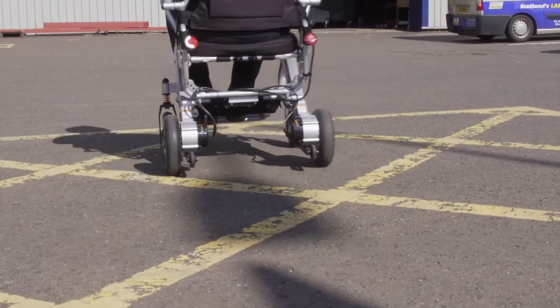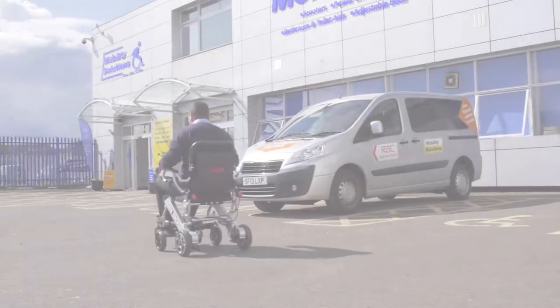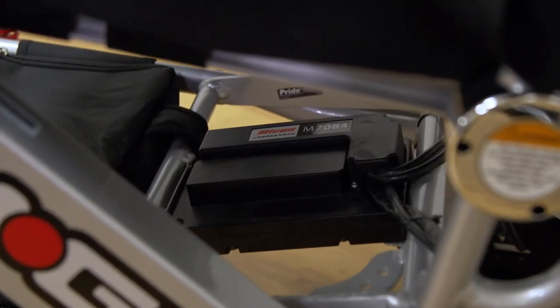Alongside the lightweight and durability, the Pride iGo also comes with the power that a user would expect from a regular power chair. Two lithium batteries provide a maximum speed of 4 miles per hour.